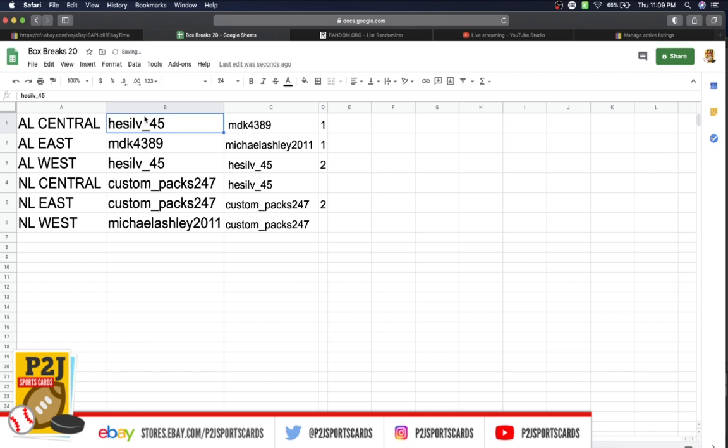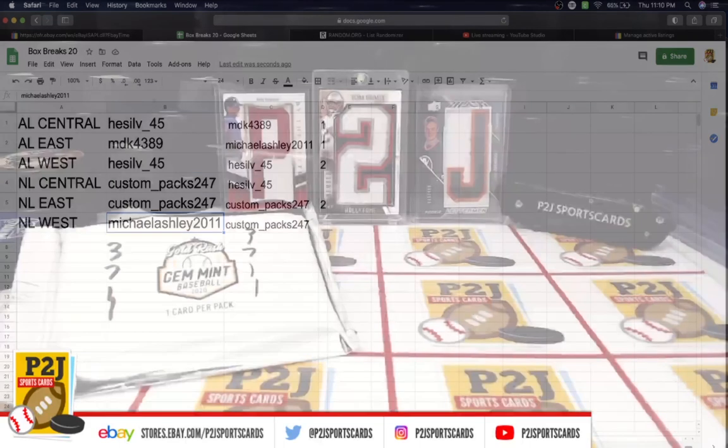Hess, you have the AL Central. MDK has the AL East. Hess has the AL West. Custom Packs has the NL Central and NL East. Michael Ashley has the NL West.